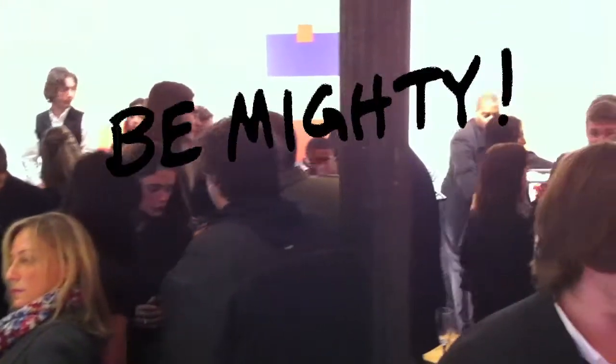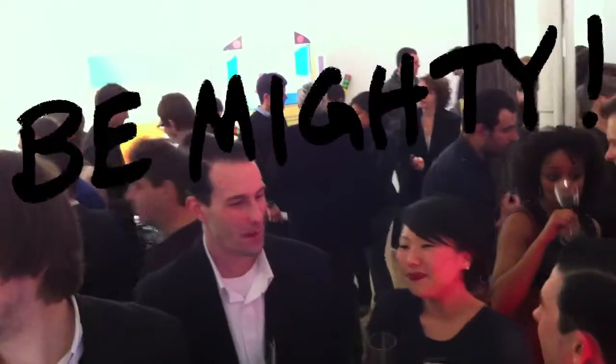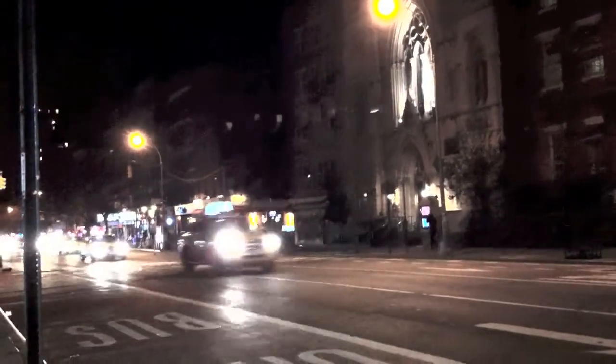Some more exciting stuff is on its way for Mighty Wallet. I hope you guys check us out on Facebook, and if you're not subscribed already, subscribe and find out where we're going next.